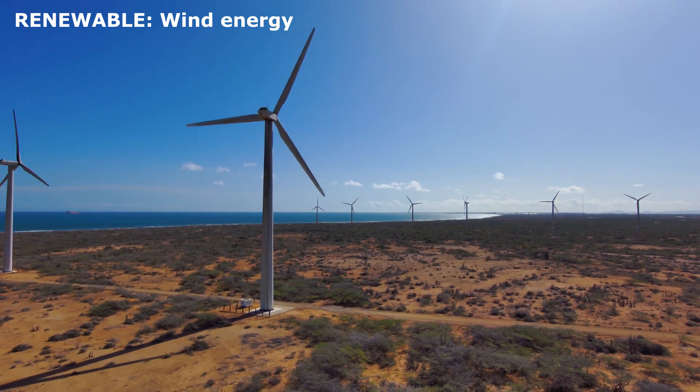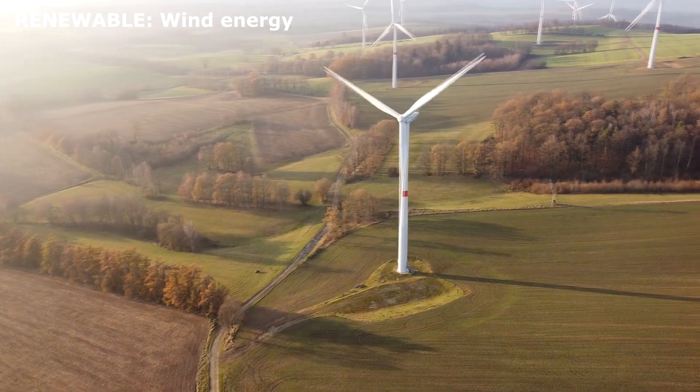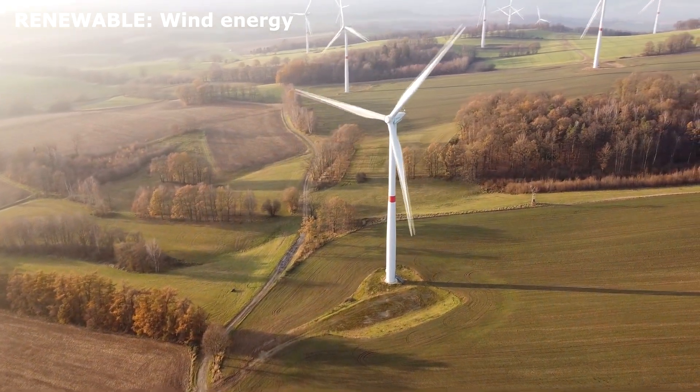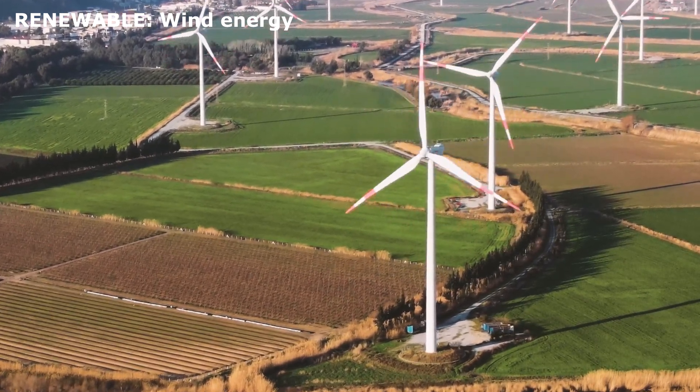Wind energy. Wind moves big turbines to create electricity. Wind energy is clean and does not pollute. Wind farms are built in open spaces where the wind is strong and constant.